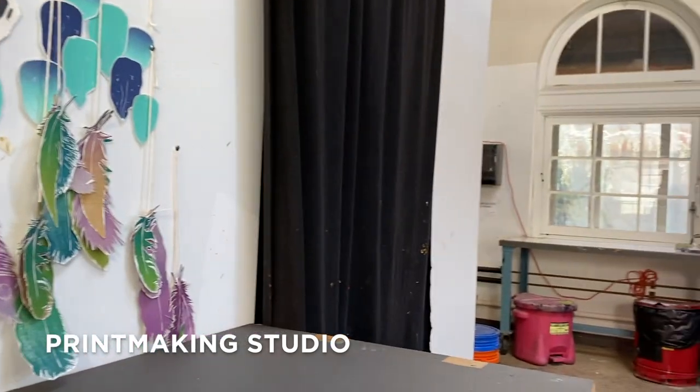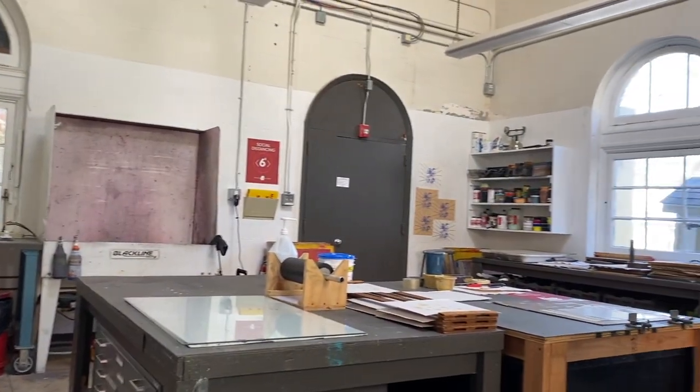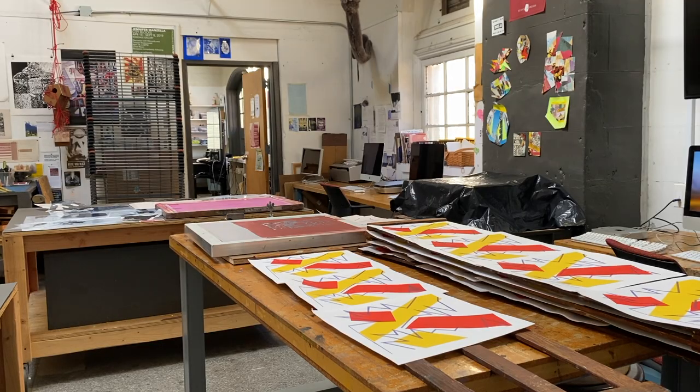Spruens also includes a seminar room, where art history classes meet in an intimate setting, a woodshop, fabrication, and 3D design area known as the Brookside studio, and our printmaking studio, with beautiful architectural details like the skylight.